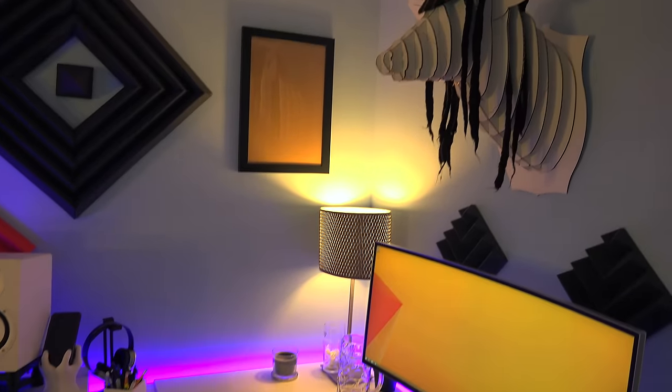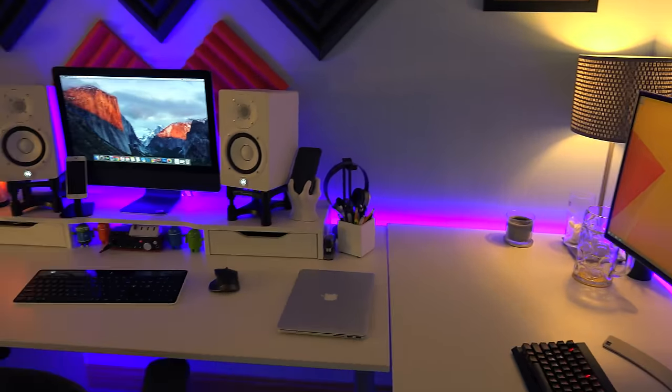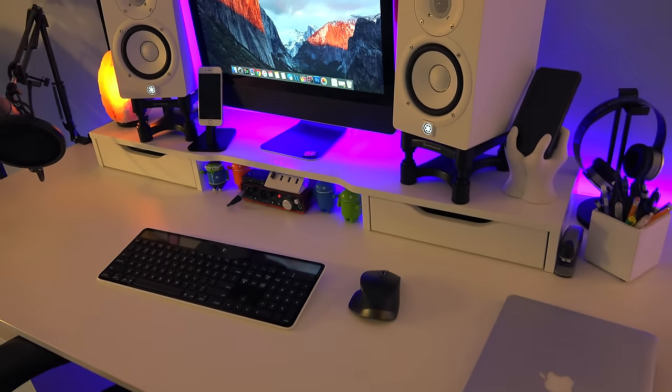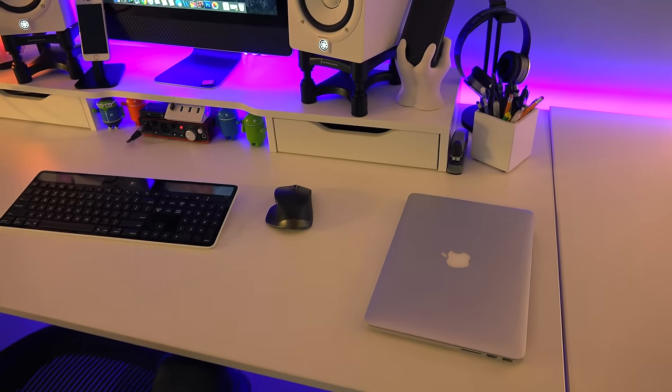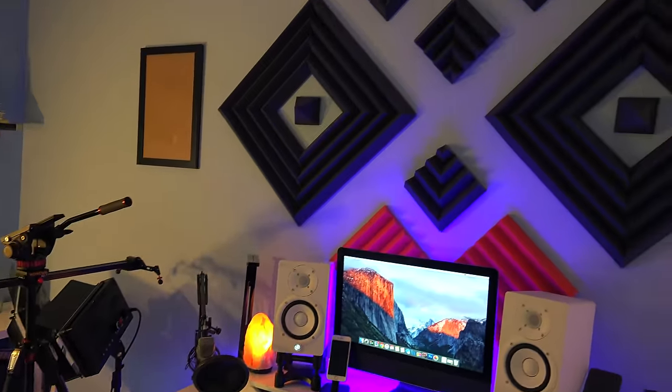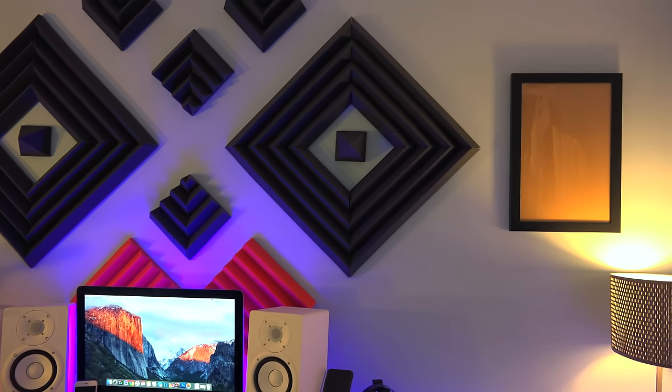We have my lovely deer head with the dreadlocks — you gotta love that. We have just the main iMac setup, Logitech speakers, and my portable setup right here — just my MacBook Retina. And then we have the lava lamp and then some foam that I installed in the last couple months. I still gotta fill up the picture frames.